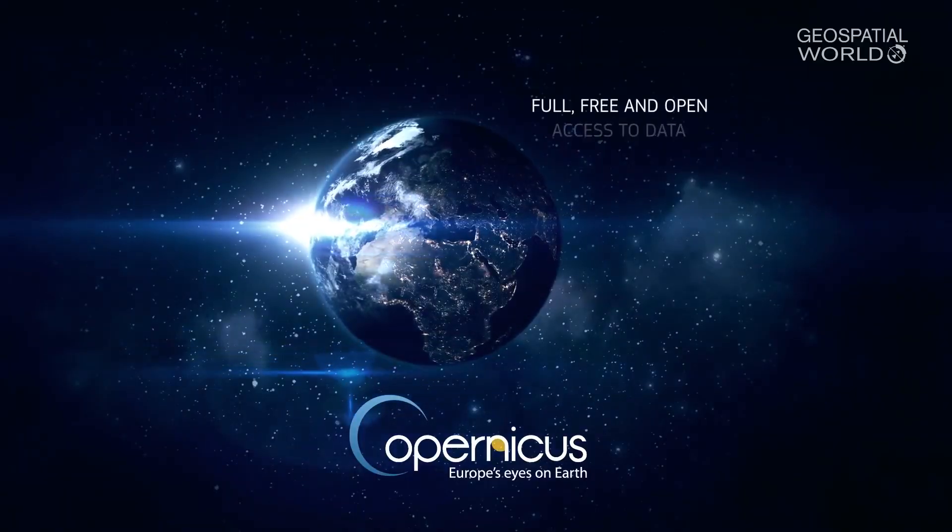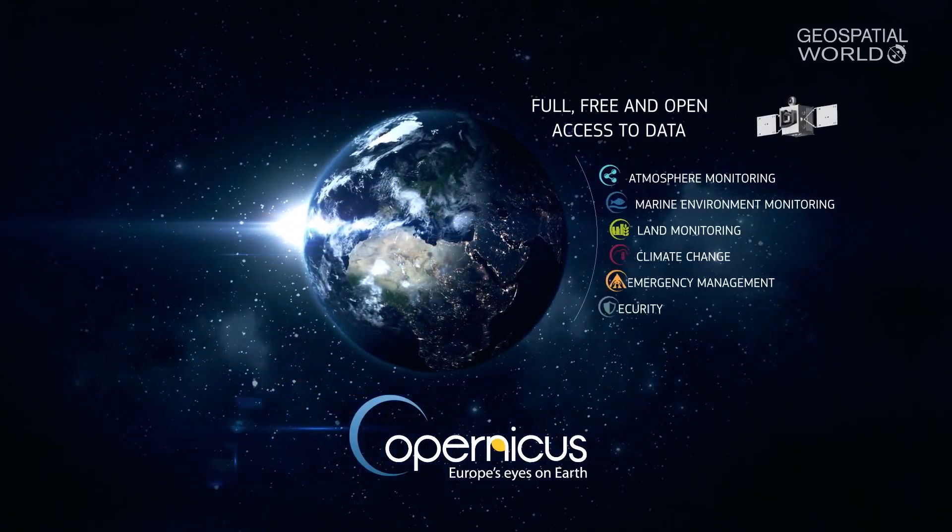We are measuring continuously and operationally various parameters of the Earth's system — the atmosphere, the oceans, the land, the cryosphere — all put together to better understand and monitor the Earth's system. And yes, Copernicus, I think it is fair to say, is a major change in how Earth Observation is being used.